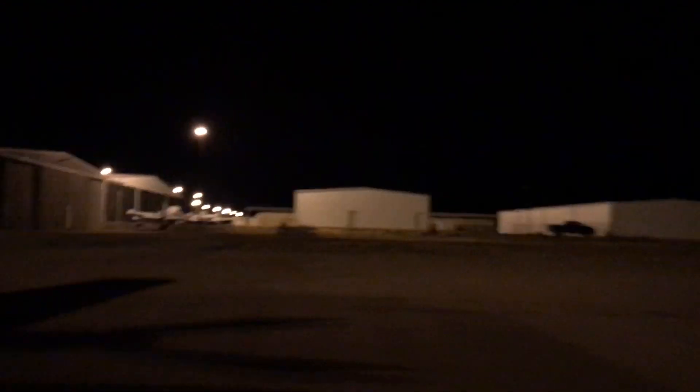Alright guys, that's all the time we got. Looks like some more GA airplanes over there, but we're gonna have to come back to Las Cruces because I gotta go. I gotta get back to Arizona. Fly safe.